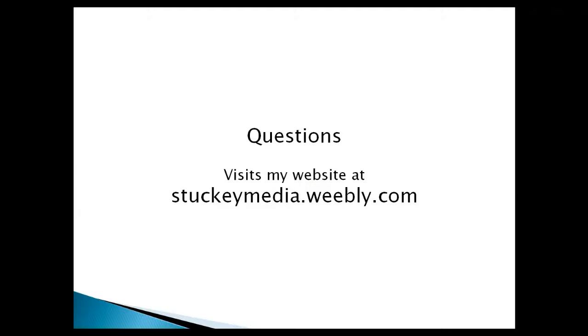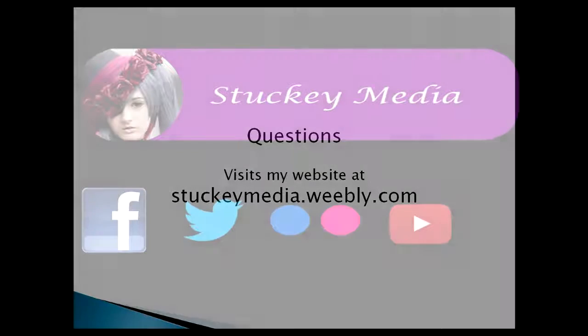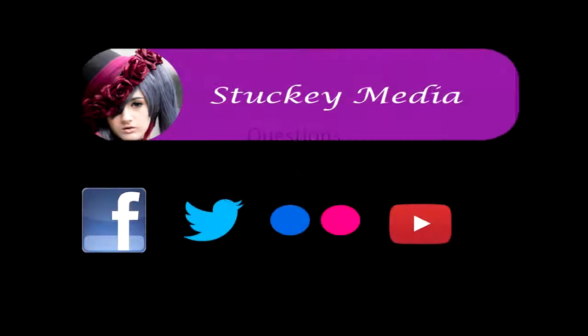Thank you for joining me for this presentation. You can visit my website at stuckymedia.weebly.com — there are links to all my social media: Facebook, Twitter, Instagram. Please follow me on those, like and subscribe to this video. I'll be doing more — thank you so much for joining me and we'll see you in the next one.